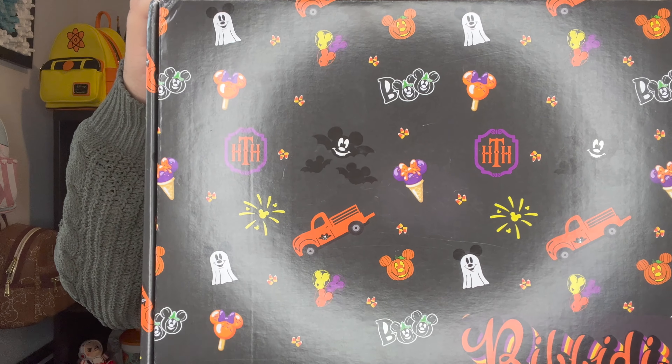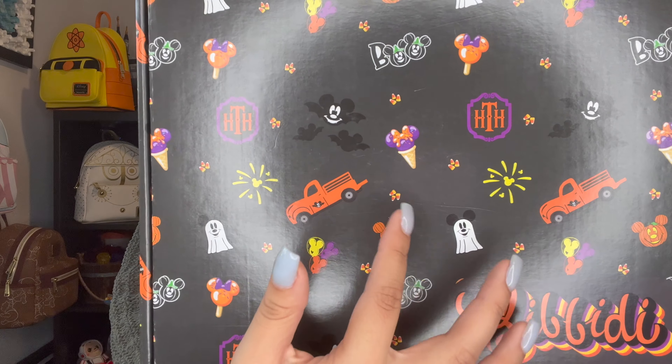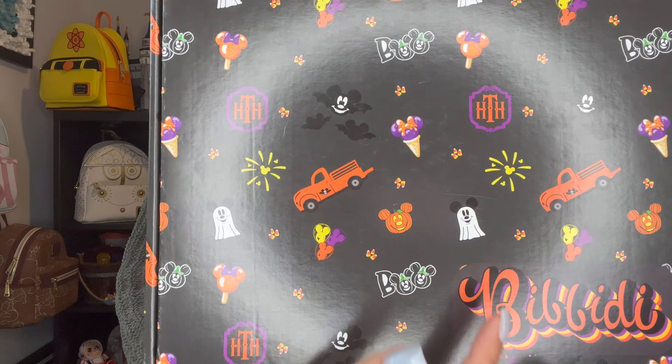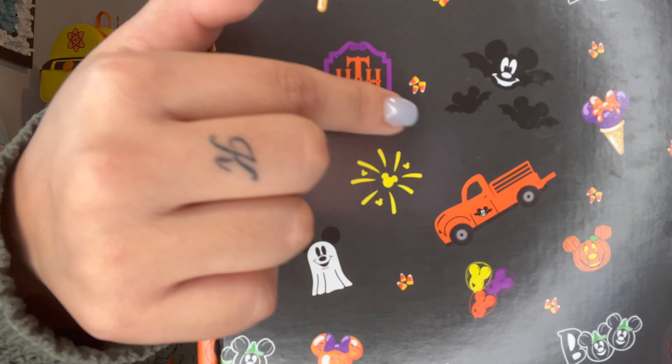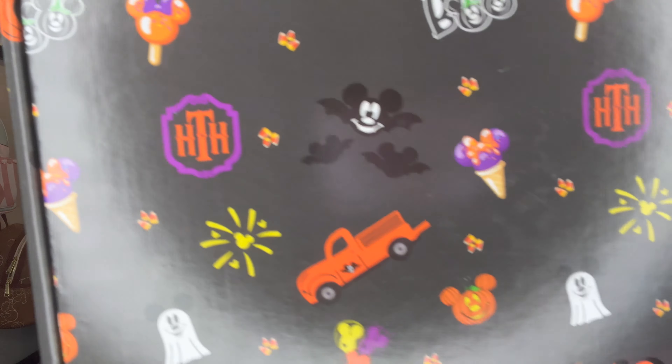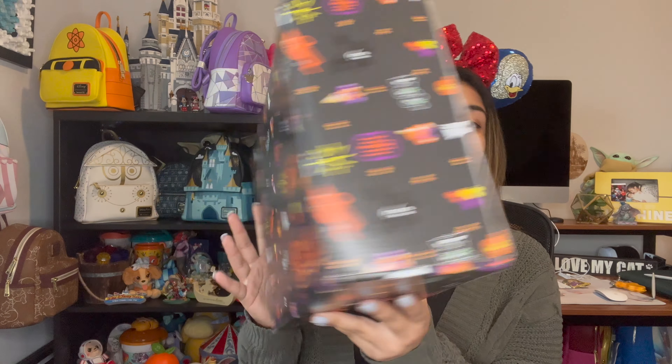It is a black Halloween themed box and it does have the Bibbidi logo with Halloween colors. And then you see a bunch of symbols here like the Hollywood Tower Hotel in a Halloween color, a Minnie Mouse ice cream, Mickey pumpkin, Mickey ghost, boo. So there is a lot of detail when it comes to that. Look how cute the little candy corn is.